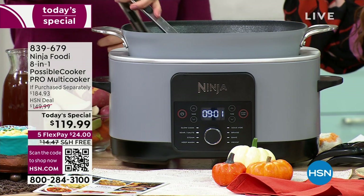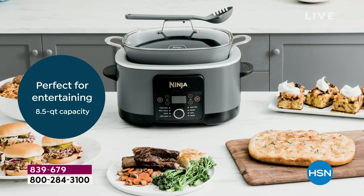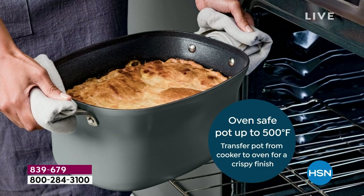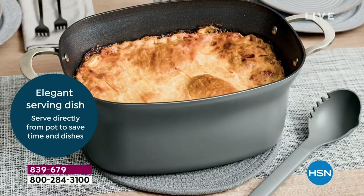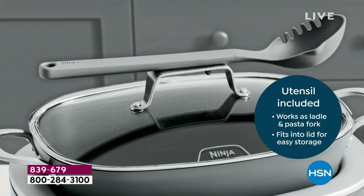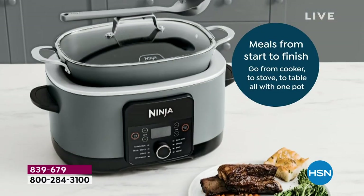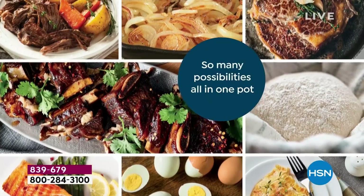We've got some colors exclusive to HSN. This is a slow cooker — you can sauté, steam, warm, sous vide, and braise. Pretty much do everything with this. The price is for one day only. With over 5,000 sold on the day, everybody's clamoring to get their hands on it. Free shipping and FlexPay. We have white, sea salt gray, stone, merlot, and charcoal — exclusive colors.